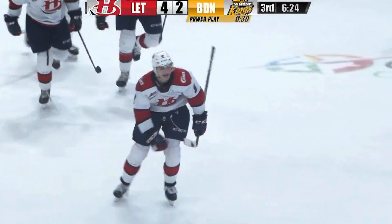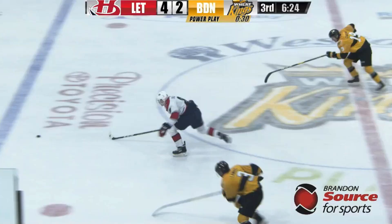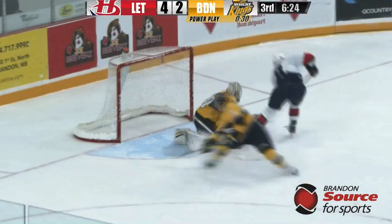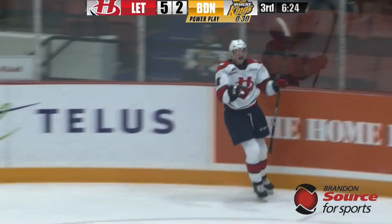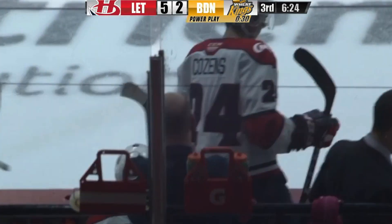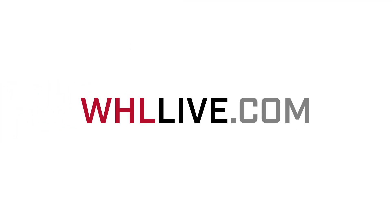Ocular just took advantage. Schmiemann on the blue line, trying to hold the line there. Ended up with a bouncing puck, and Ocular was able to step around him and go the distance. Two guys chasing, Lambos and Schmiemann, but a nice little deke, and he just goes and takes the puck right along the ice and puts it in behind Ethan Kruger, and it's a 5-2 Hurricanes lead. So a short-handed goal for Ocular. That's his 11th goal in his last seven games.